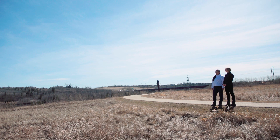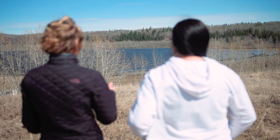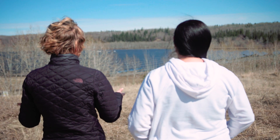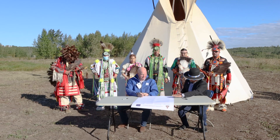This area was also formerly Enoch Cree Nation reserve land, which was taken from them in 1908. As such, we have been working very closely with Enoch Cree Nation and have established a memorandum of understanding.